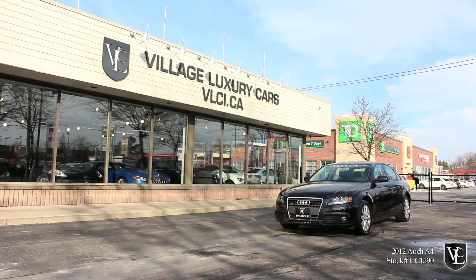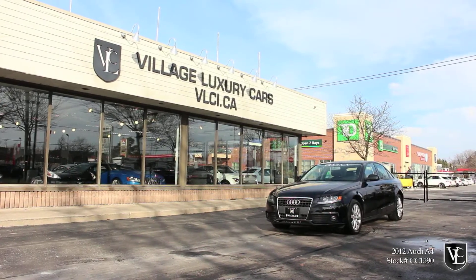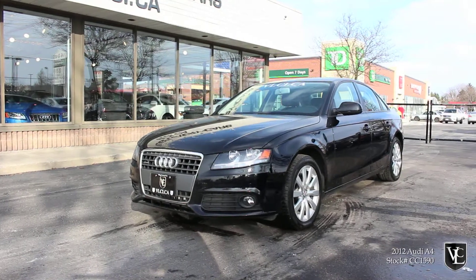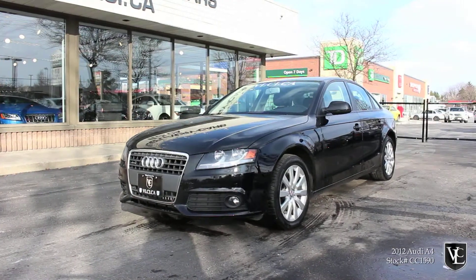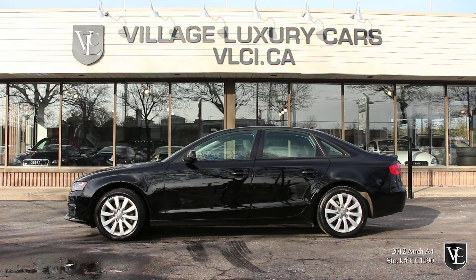Village Luxury Cars presents this beautiful, brilliant black on black leather 2012 Audi A4 2.0T. Powered by a 2.0-liter turbocharged four-cylinder engine, the 2.0T A4 houses 215 horsepower and 200 pound-feet of torque. Power is sent through a six-speed manual transmission to all four wheels via Audi's ubiquitous Quattro all-wheel drive system.